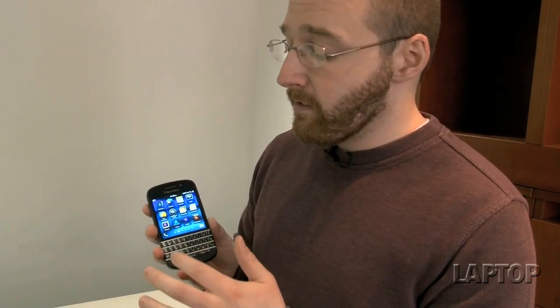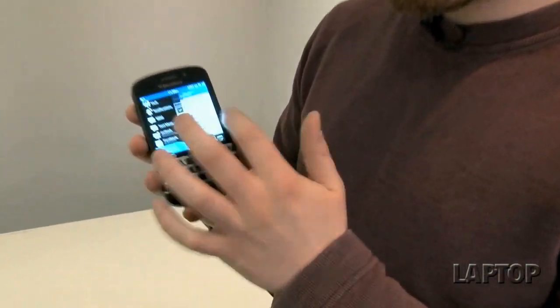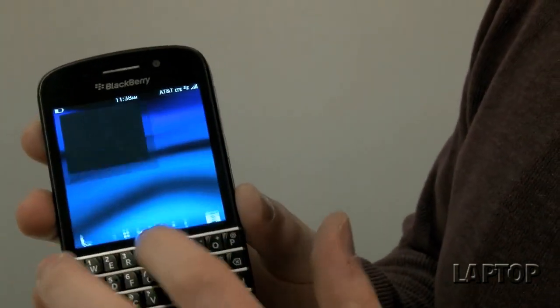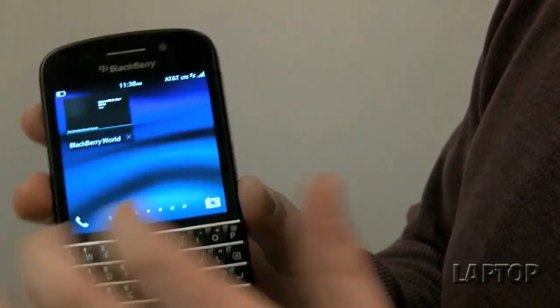It still has the same BlackBerry 10 interface with great multitasking features. We have the BlackBerry Hub over here, and obviously the active frames. When you open an app, you can just scroll up and there it is. You can get up to eight active frames at once.